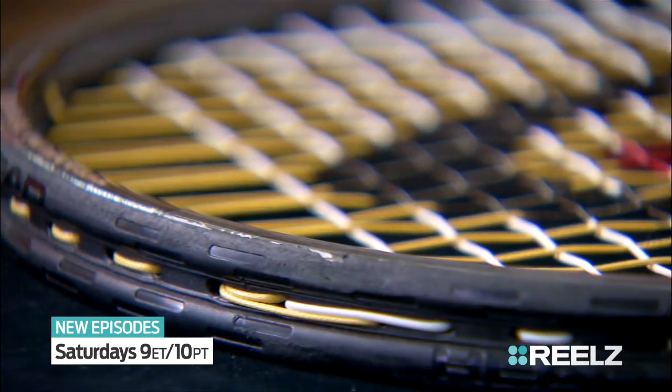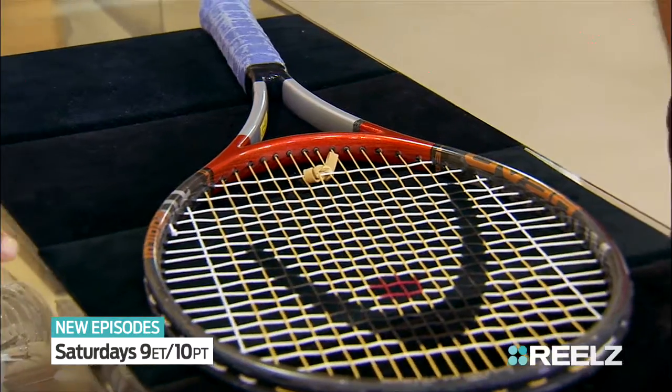It would make sense because he was sponsored by Head, and he was using a racket like this in 1999. We know with Agassi, every racket you have, you have an elastic band. You put the rubber band on there to dampen the vibration of the strings.